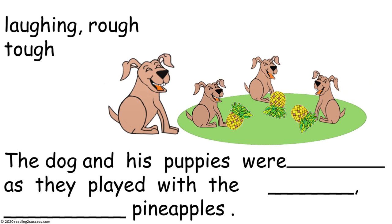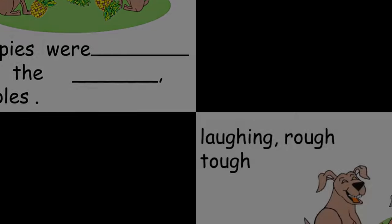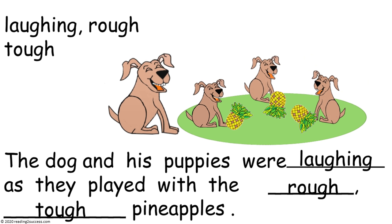Now have kids fill in the blanks with the words laughing, rough, and tough in the correct places to make the sentence. The completed sentence is: The dog and his puppies were laughing as they played with the rough, tough pineapples.